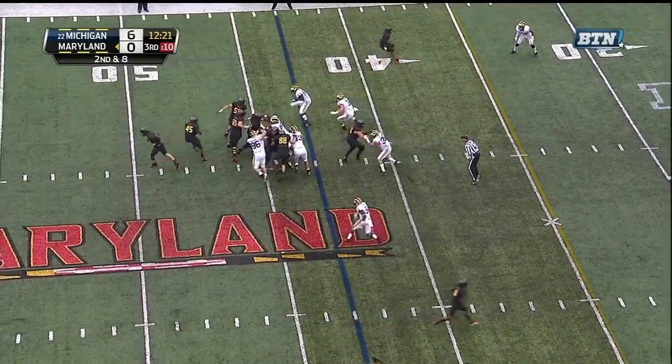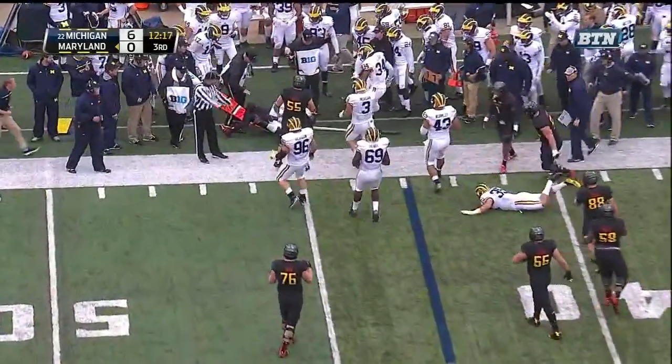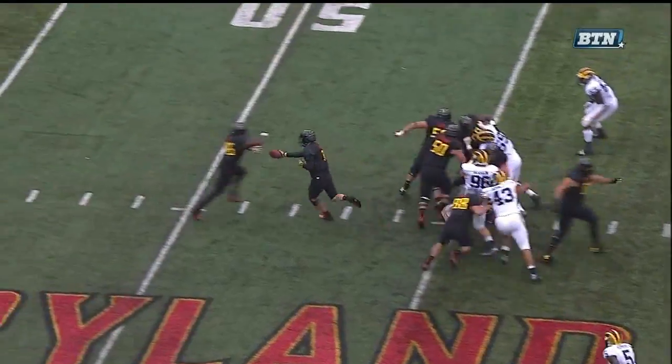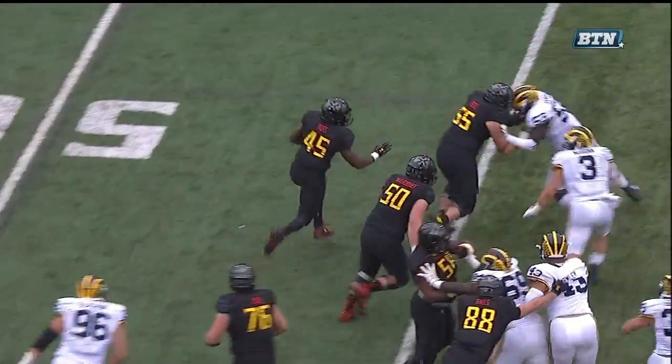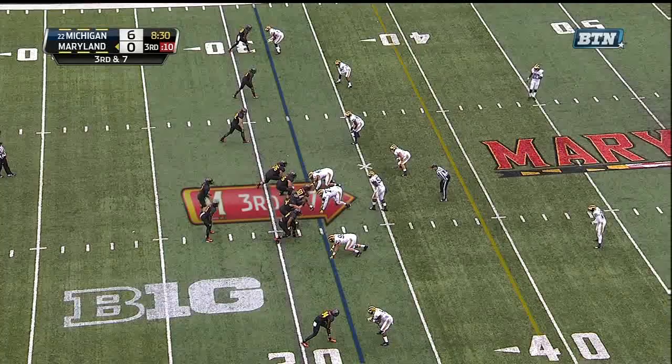Second and eight at the 43. Ross again trying to stretch it to the edge — he's not going to get there. Watch him get into the blocker. Get down 55. Right on top of him. Hold the outside, disengage.